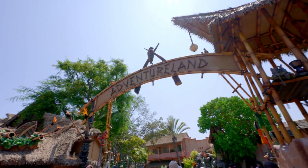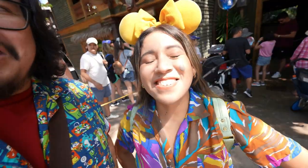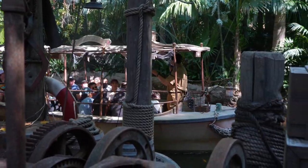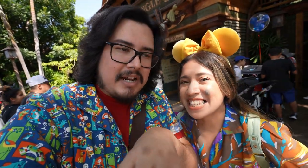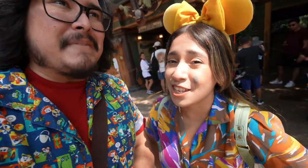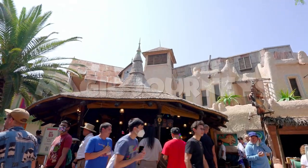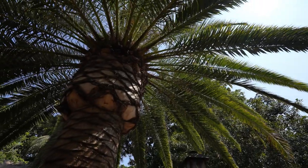We're here at Disneyland today in the beautiful Adventureland, and today we're going to celebrate the opening of the Jungle Cruise with some delicious new foods. We're also going to try a really cool refreshing treat that comes in a nice little Jungle Cruise boat — it's so awesome. We want you guys to join us today on this magic journey, so here we go.